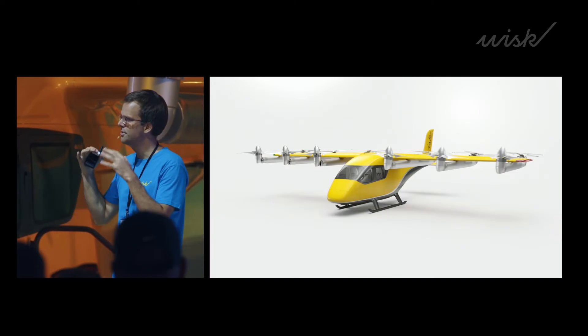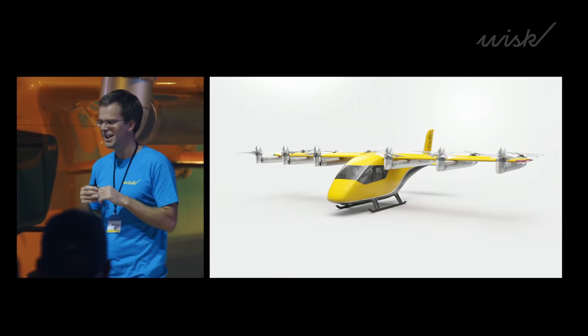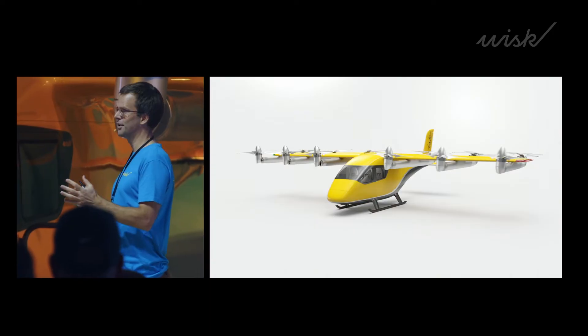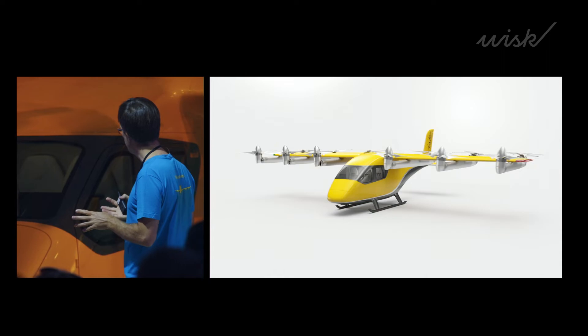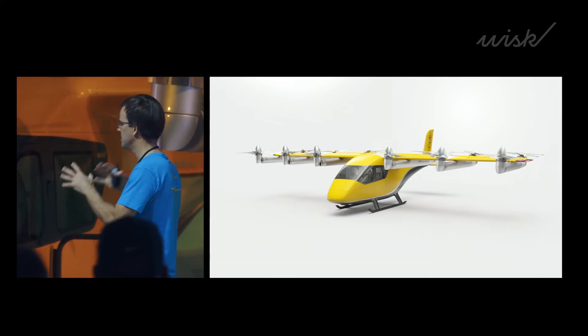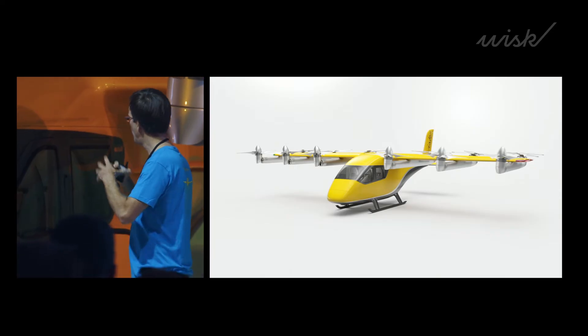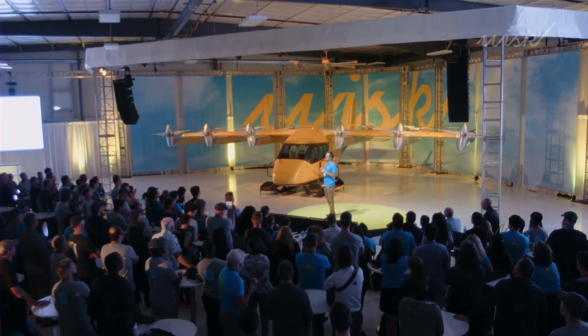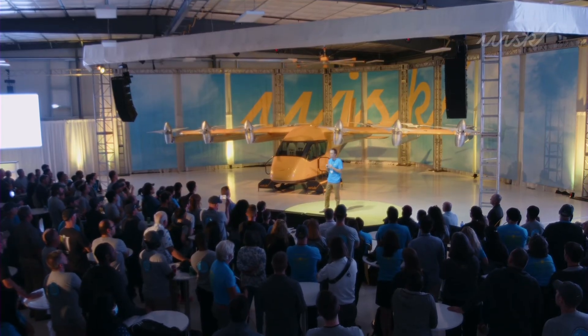All of that is to reduce vibration levels and noise, and improve the performance of the aircraft. The most obvious change is the size of the cabin — it's a huge cabin where you can seat four people with a ton of space. It's accessible to people with disabilities, and it also opens up a ton of future use cases like cargo when you need more space and volume, so it has huge growth potential.